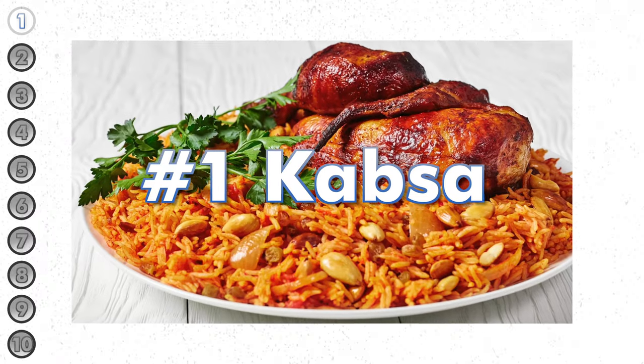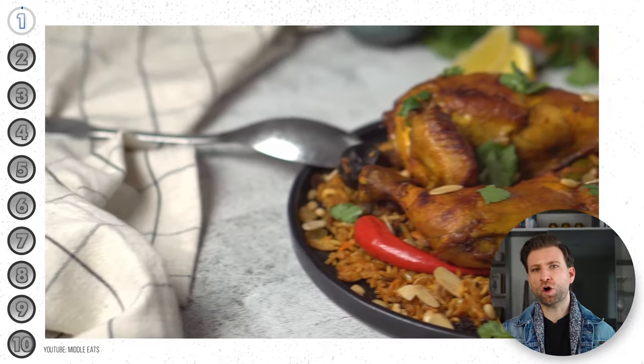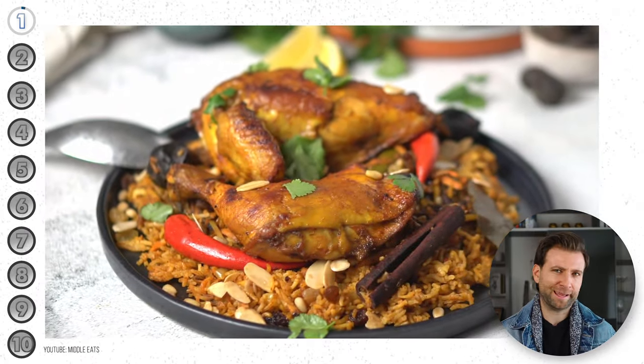Food is a huge part of any culture. So let's start with the most famous dish in Saudi Arabia: kapsa. It is considered the national dish of the country, so you know, you can't go wrong.